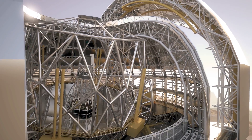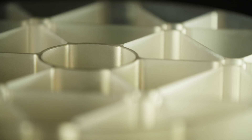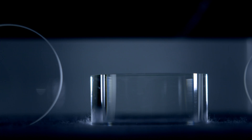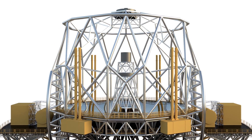Its 39-meter primary mirror will make it the world's largest eye on the sky. Schott Zerodur is a material with an extremely low coefficient of thermal expansion. It is primarily used in high-tech applications which require the highest precision possible. Its qualities make Zerodur the perfect material for the mirrors known as M1 to M4.